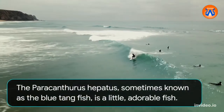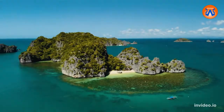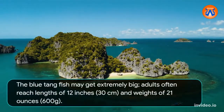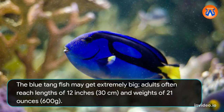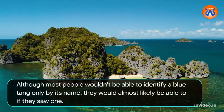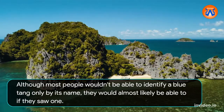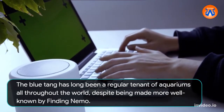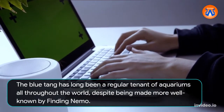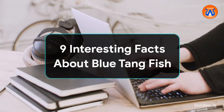The Paracanthurus hepatus, sometimes known as the blue tang fish, is a little, adorable fish. The blue tang may get extremely big — adults often reach lengths of 12 inches (30 centimeters) and weights of 21 ounces (600 grams). Although most people wouldn't be able to identify a blue tang only by its name, they would almost likely be able to if they saw one. The blue tang has long been a regular tenant of aquariums all throughout the world, despite being made more well-known by Finding Nemo. Let's investigate the blue tang further to see what all the hoopla is about.